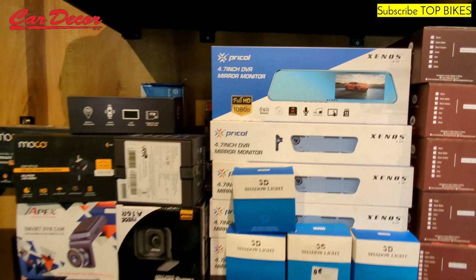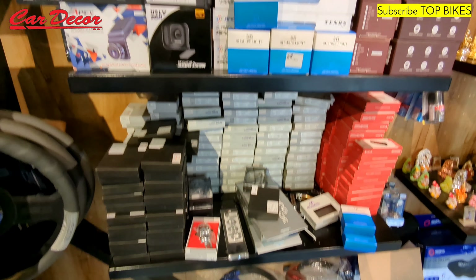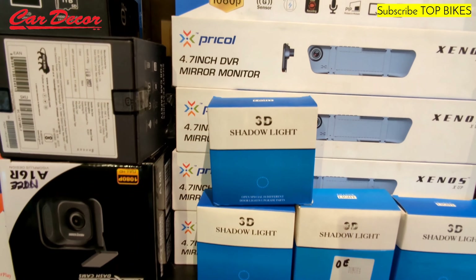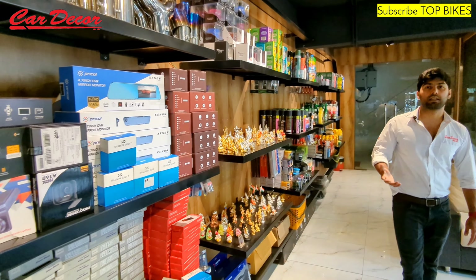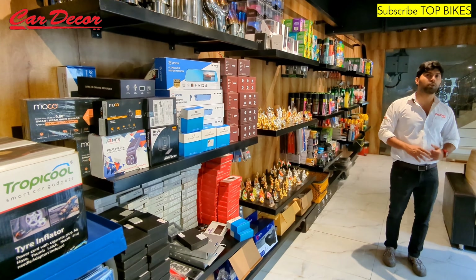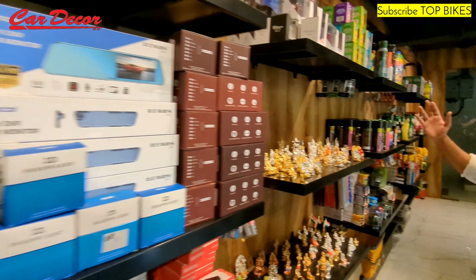The hot trending item as of now is the DVR. We do a lot of DVR sales in a day. This is basically for security — it records any accident, and you can also use it for insurance claims. The DVR actually comes in very handy.